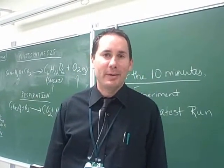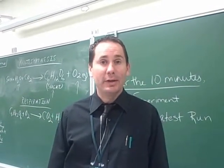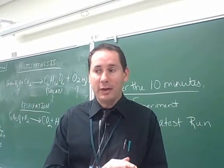My name is Bruce Kemp. I'm a biology teacher at Oswald Valley High School. I teach grades 9 through 12.